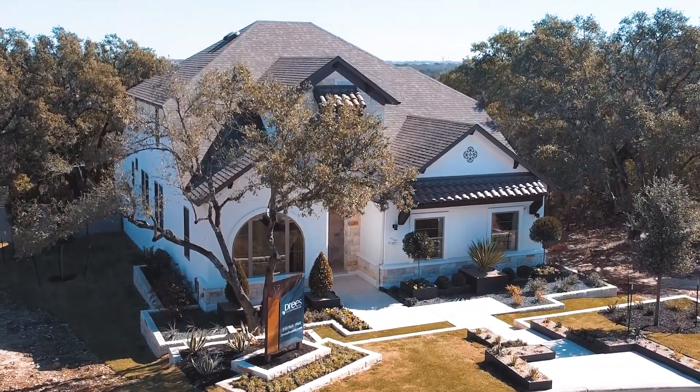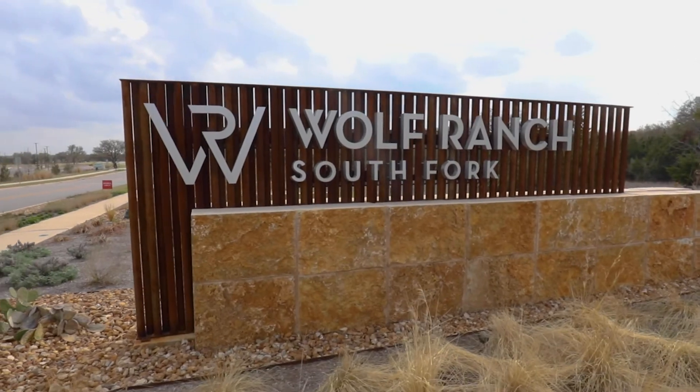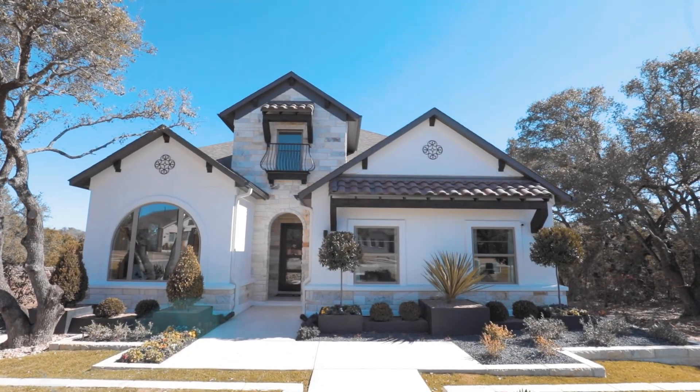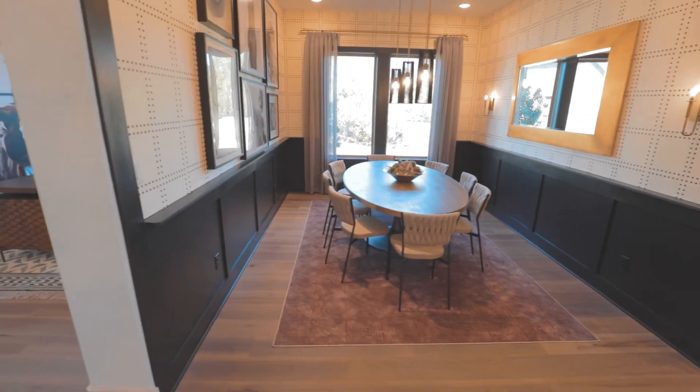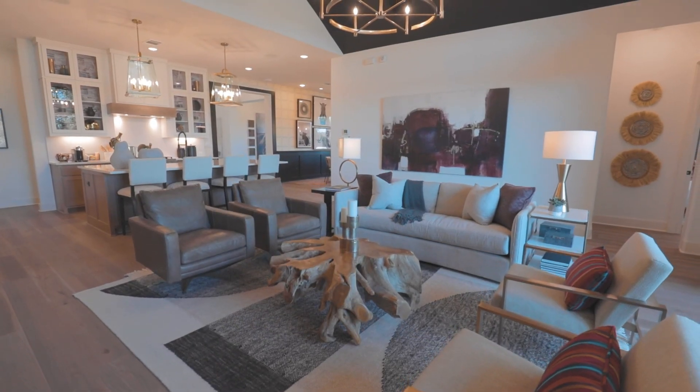Drees Custom Homes in the breathtaking master plan community of Wolf Ranch is offering distinctive homes nestled in the hills of Georgetown. From building materials to floor plans to interior and exterior design elements to customer service, Drees Custom Homes experts can deliver the home of your dreams.